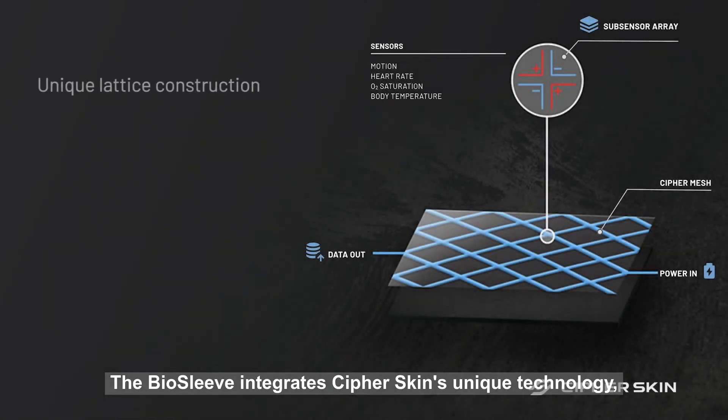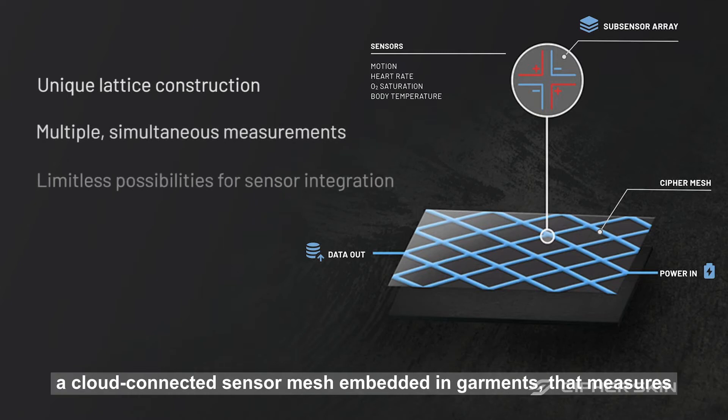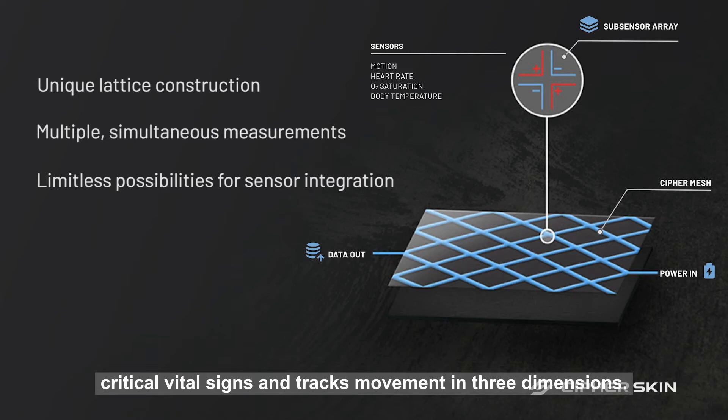The Biosleeve integrates CypherSkin's unique technology: a cloud-connected sensor mesh embedded in garments that measures critical vital signs and tracks movement in three dimensions.